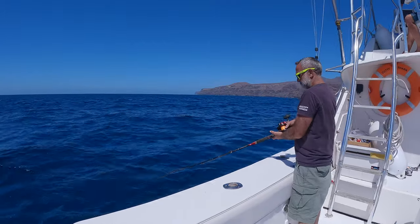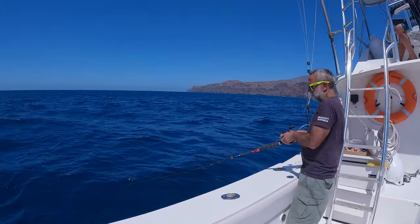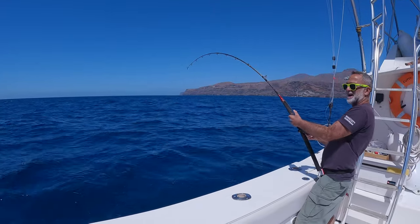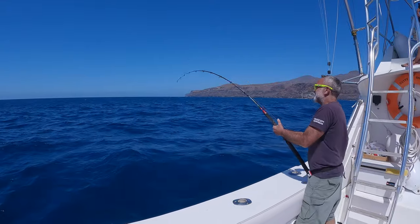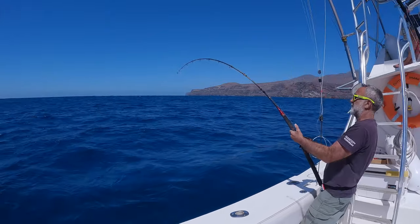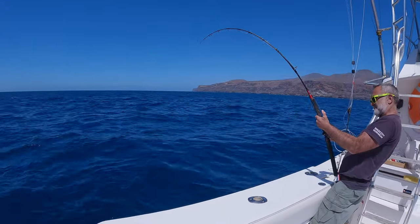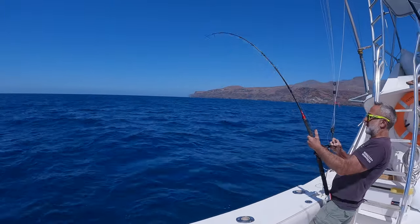Do you see anything? What's that - something's sitting there. Yeah, that's a fish. On an amberjack live bait - fair play. That's a nice fish, it's got to be. Better than the last one, mate.